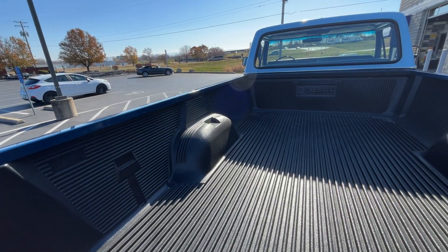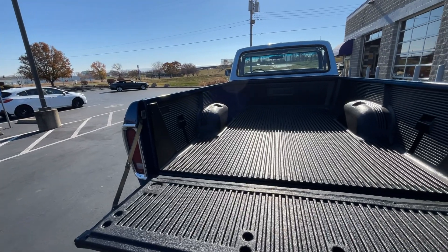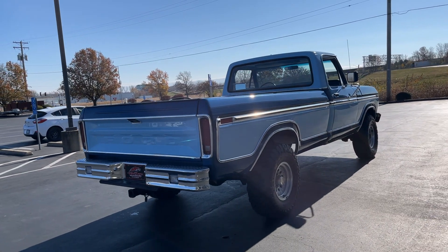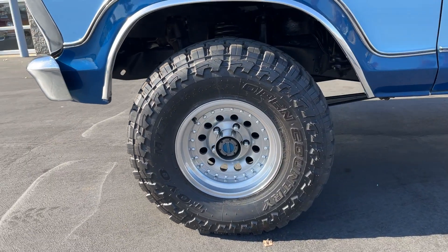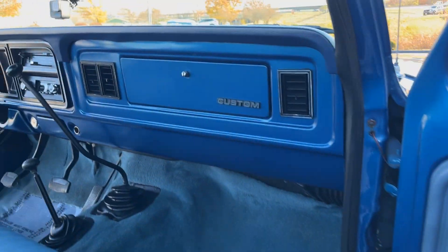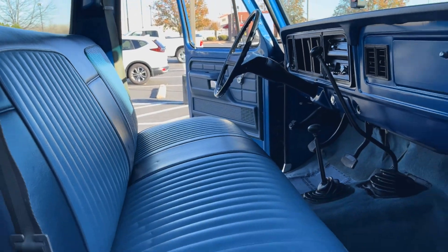There's a bed liner back here — the Duraliner. So anybody who wants to haul some drywall, bring it. Great bumper. Tail lights are in there. Look at how beautiful and blue. We got new Toyos on it. It's a gorgeous truck. It really is — 33-inch tires, pretty big. Aluminum 15-inch wheels. And then the two-tone blue interior — it's a theme that goes throughout the truck and it's wonderful. The F-150 Custom. I'm excited about driving it.